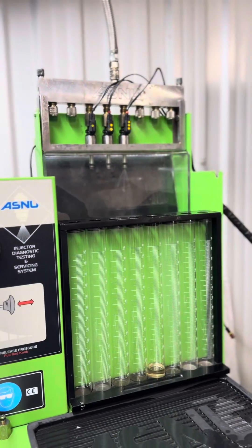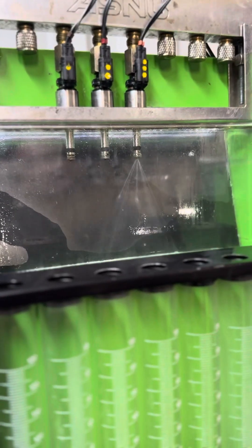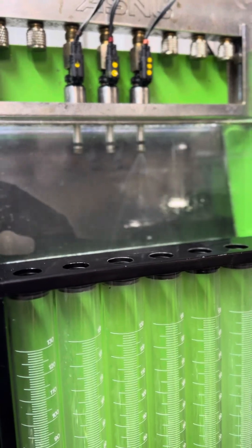There we go — oh my goodness, it's passing fuel massively!